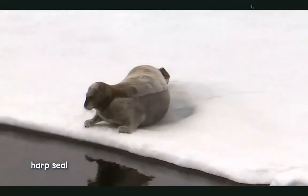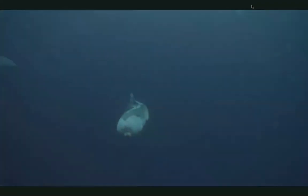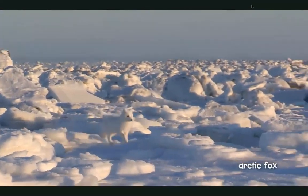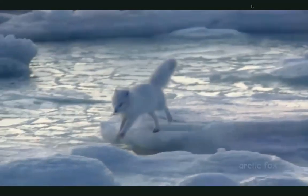Harp seals swim in cold Arctic waters too. Both seals and whales have a thick layer of fat called blubber that keeps them warm. This baby seal builds up its fat by drinking its mother's rich milk. Here come Arctic foxes. They don't seem to mind the cold. They have thick fur coats.